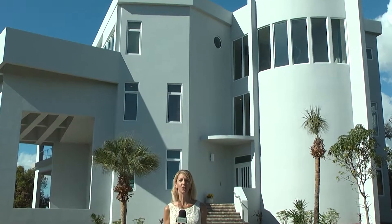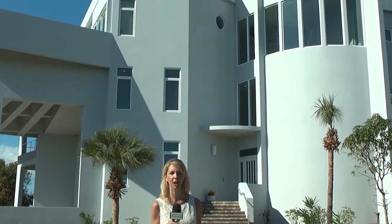The best of contemporary luxury living is right here and Kathy Rogers with Premier Sotheby's cannot wait to share it with you. Kathy, this home is absolutely outstanding. Tell me more about it.